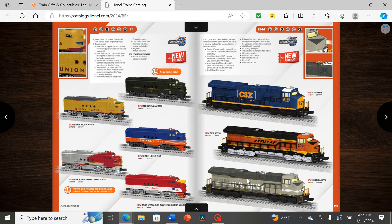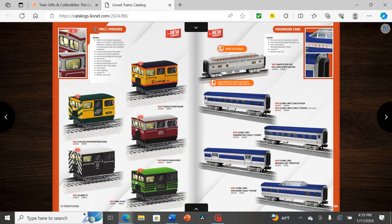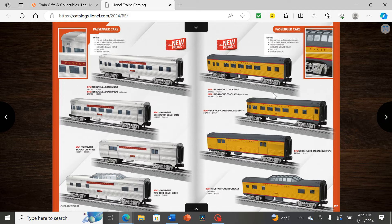Next we have the speeders in Chessie, CNW, Rock Island, US Army, and Area 51. Then some interesting Lionel Lines coaches — kind of looks like Lone Star for a second but it's blue and silver. I wonder if this is a nod to the blue and silver of the Nickel Plate Road FAs they put on the Berkshire earlier. These O-gauge cars are probably going to be dwarfed by the O-scale Berkshire if that's the intent. We also have Pennsylvania silver coaches with Penny lettering, Union Pacific, and Harry Potter box cars — interesting that they still have the licensing for those.